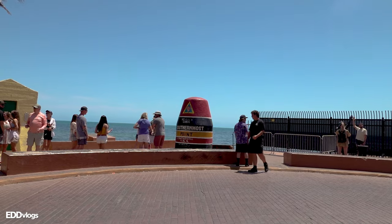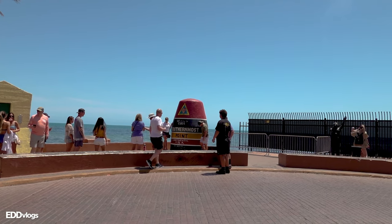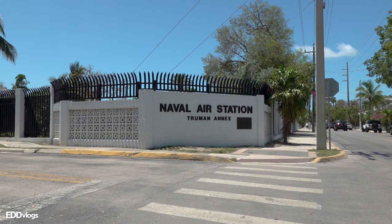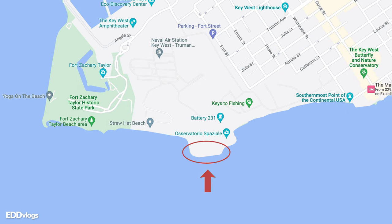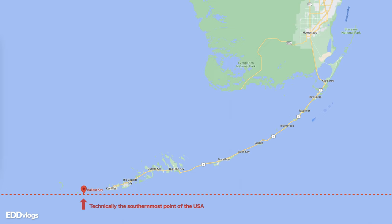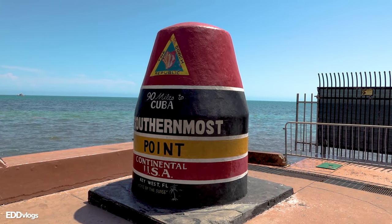But can you really? When I was checking for things to do here at Key West I came across this attraction and I was like, I definitely have to see it for myself. As I kept looking, I learned that there's actually an even more southern location here at Key West. That location is not accessible to pedestrians as it is an actual US naval base, and if you look it up on Google it is labeled as the actual southernmost point of the continental United States. And after searching further, I learned there's a Southern Key — another island part of Florida — which is technically the southernmost point of Florida and hence of the continental United States. But let's just ignore that, pretend I never said it. Let's just say that we visited the southernmost point in the continental United States. Let's go!